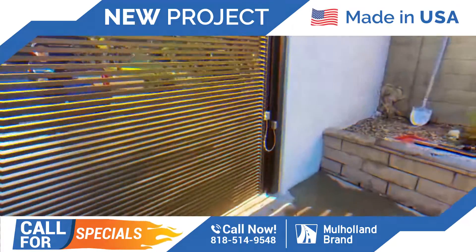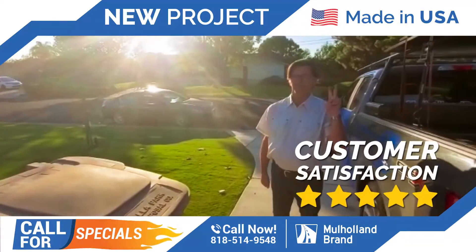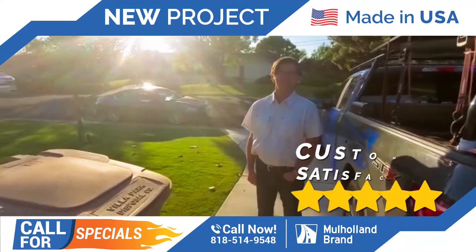Everything came out nice. We are happy. Customer's happy. Here's Honey — what do you think about the project? Great. Thank you. So happy, thank you.